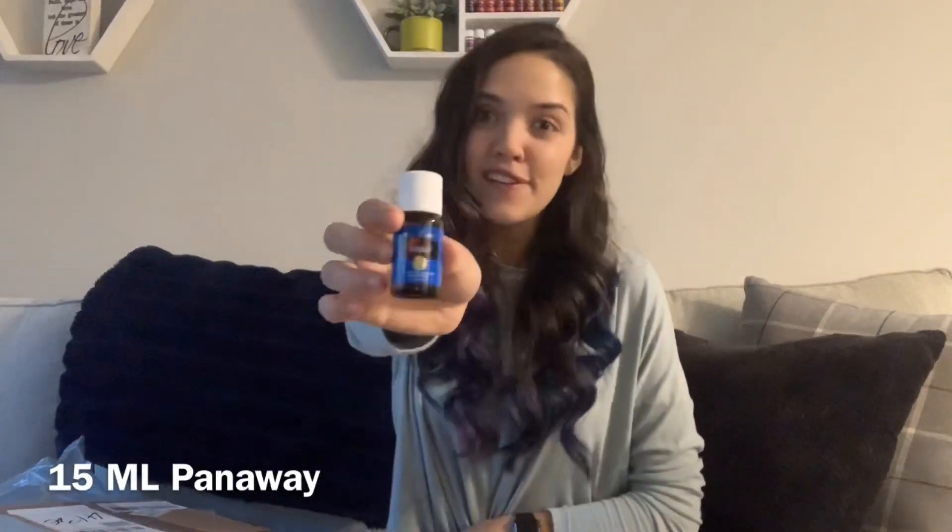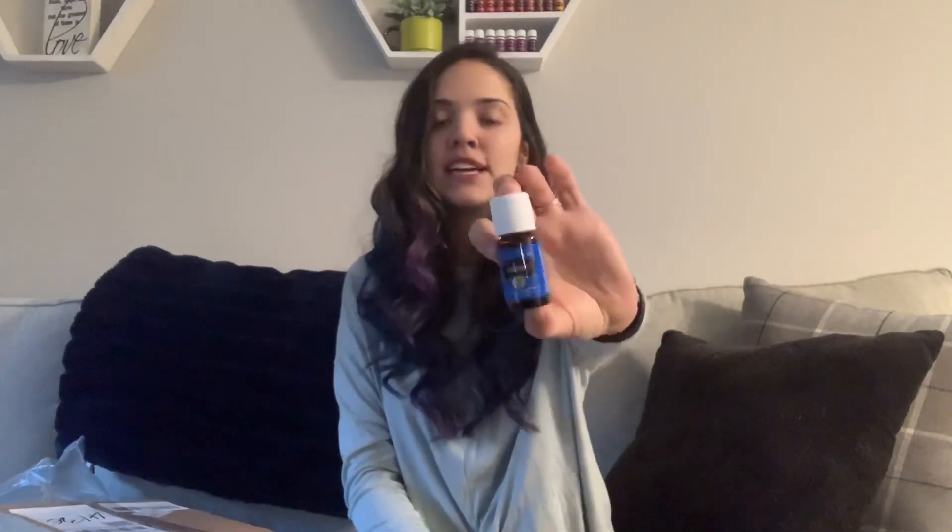Another really exciting thing that I got this month is the 15 milliliter of Panaway. I have never actually bought Panaway before. I got a premium starter kit with it and then my husband got one with it, but we ran out. So this is the first time me actually purchasing it. I love, love, love Panaway. My husband uses it all the time, which is probably why we ran out so quickly.